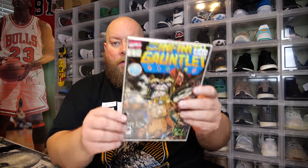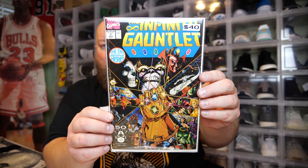I'm going to try not to look — I peeked at the top one so I'm keeping it upside down. Here's the one on the bottom first: this one says worth $40 — oh, the Infinity Gauntlet number one! Yeah, that's a good one right there. I think this came out around '91.